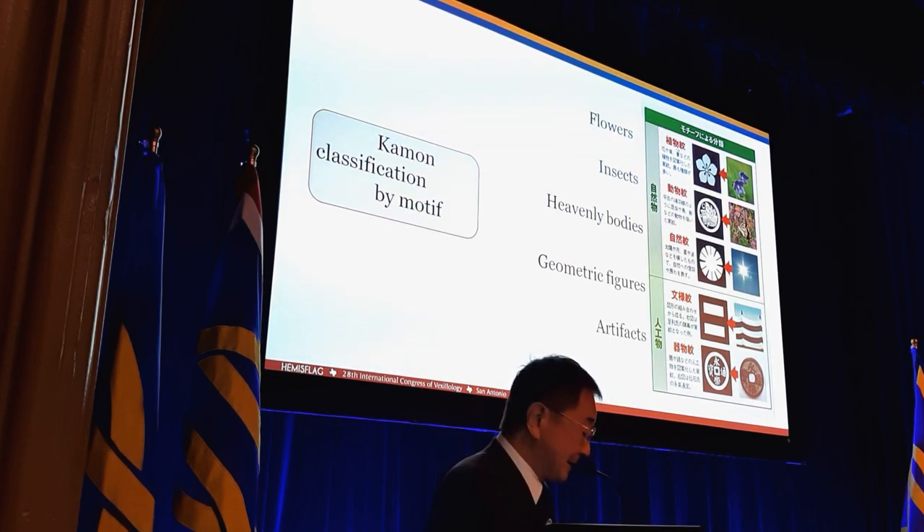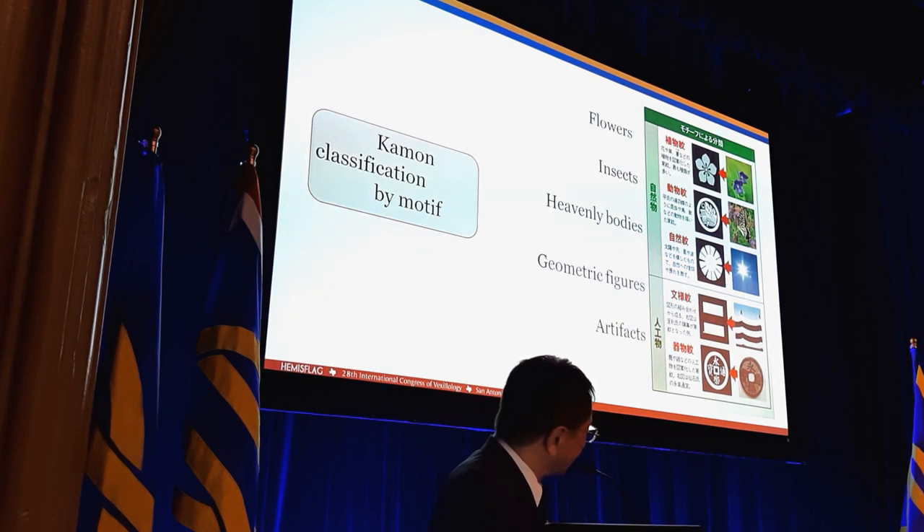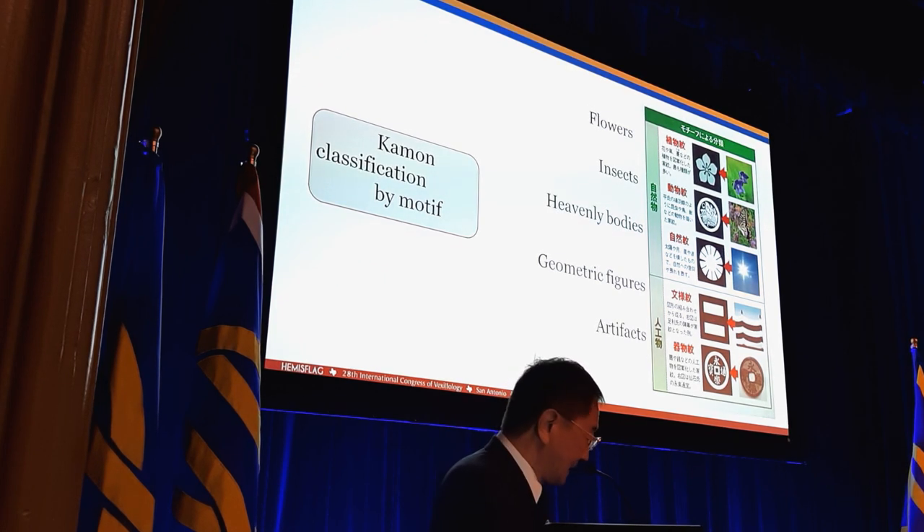And geometric figures — stripes, triangle, square. This is an old style military banner with black horizontal two stripes, and this is the horizontal stripes kamon. And artifacts such as coin, fan, arrows, hats, ships, house, etc. This is an old Japanese coin, and we make a coin kamon like this. There are five major kamon types by motif.